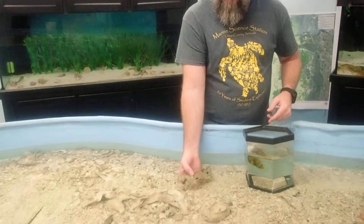Hi everybody, it's Mr. Olson and Mr. O'Leary from the Marine Science Station for today's creature feature. We're going to let Mr. O'Leary take it away. Alright guys, so the creature for today's feature is going to be the striped burrfish.